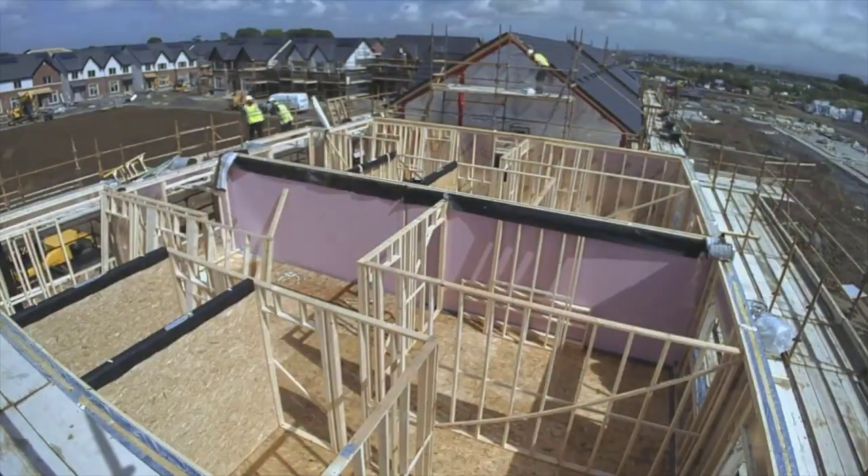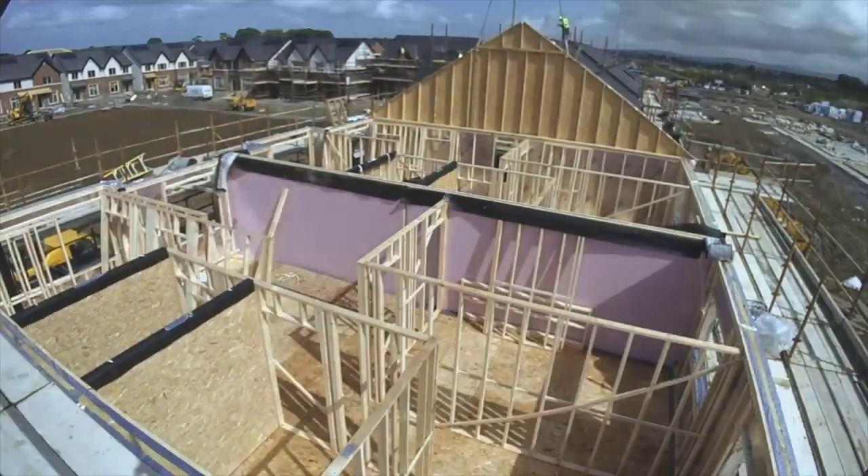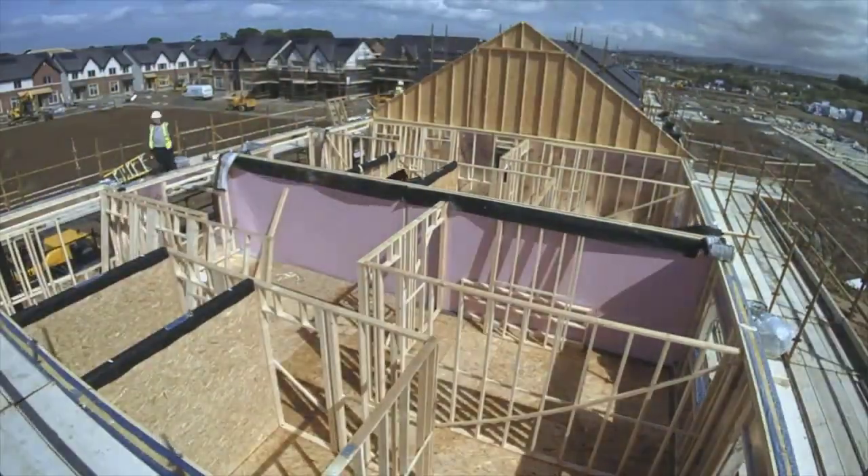Finally, in the afternoon of the second day erecting this structure, the roof trusses are installed, seen here from a different angle.